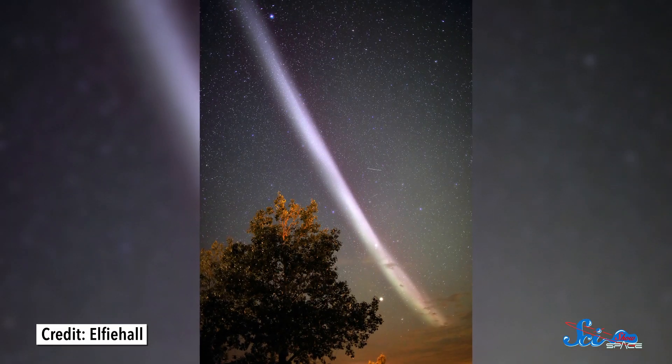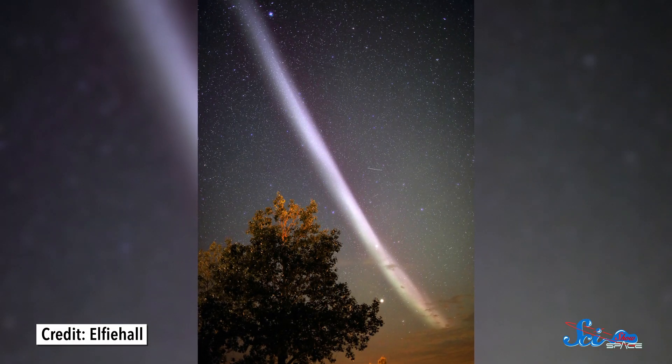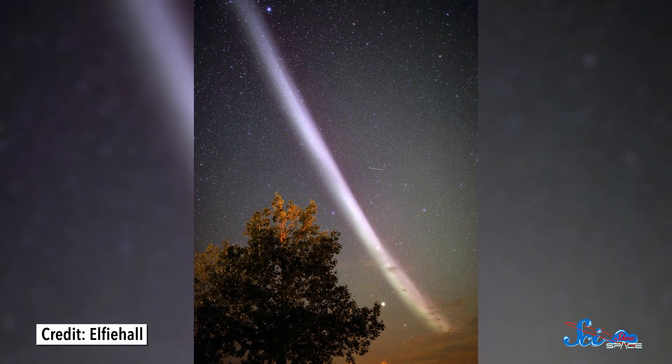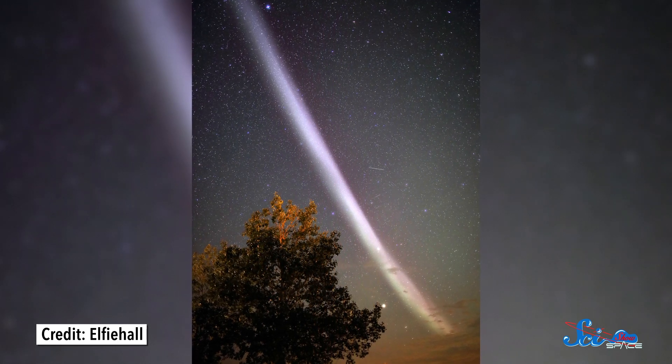But that doesn't mean we'll stop investigating it. The next steps are to study more Steve events, since scientists have only really looked at two of them so far. And ideally, that'll help us not just understand this light, but how the sun creates different kinds of auroras in general.